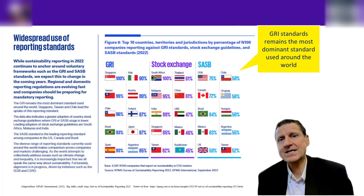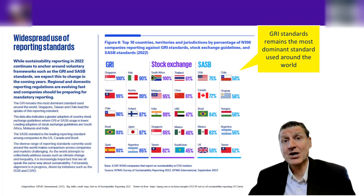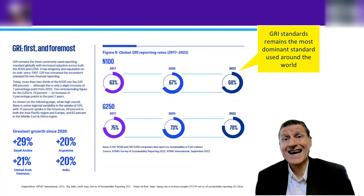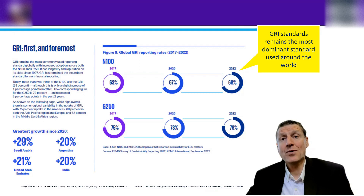The GRI — Global Reporting Initiative — tends to be the most popular standard used by companies and countries around the world. We're going to learn more about it in module four of this unit. The uptake of GRI standards among the N100 and the Global 250 is relatively high. Obviously the GRI is leading the pack in terms of standards we should follow with respect to environmental and carbon footprint disclosure.